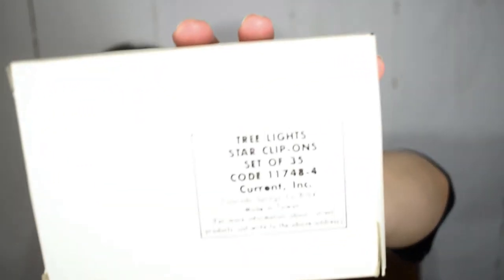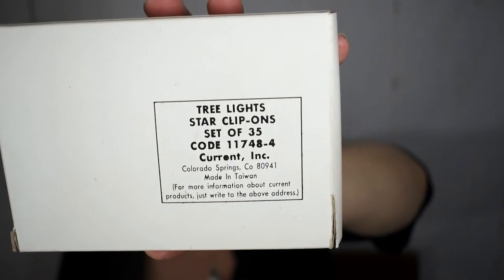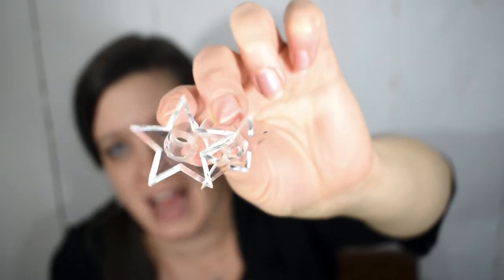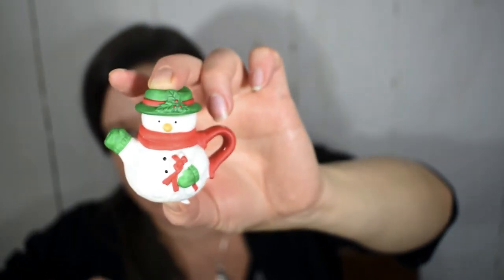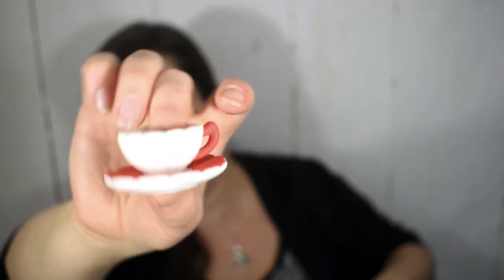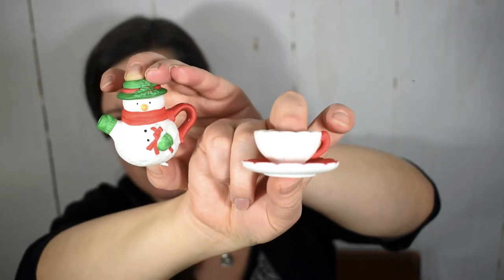I also found this box of Current tree lights. Current was a mail order company my mom used to order from in the 80s and 90s. These are Christmas tree light covers — perfect for adding a little extra sparkle to my trees. I paid a dollar for a set of 35. I also found this miniature snowman tea set at Goodwill — a snowman teapot with tiny little cups and saucers, two sets total. These will be so cute on a shelf, and the whole set was only a dollar.